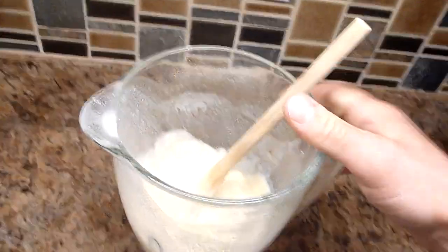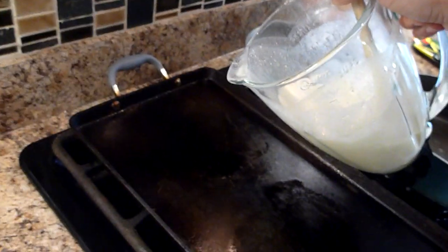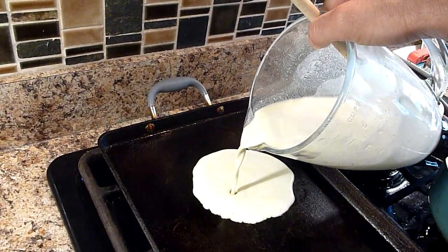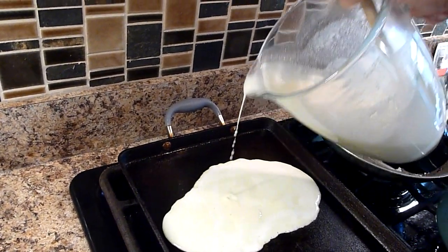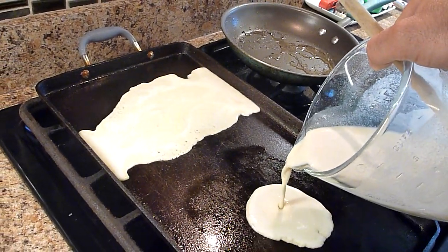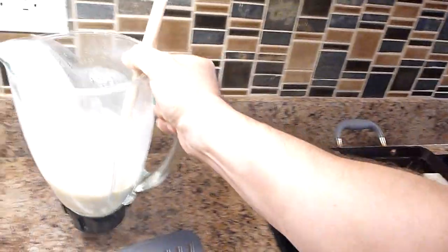What else makes a kitchen good? Cooking spray, and I use a blender on low to mix crepe batter because it mixes really well. Sometimes the crepes get a little sideways but it doesn't matter. Another thing that's highly important in a kitchen...